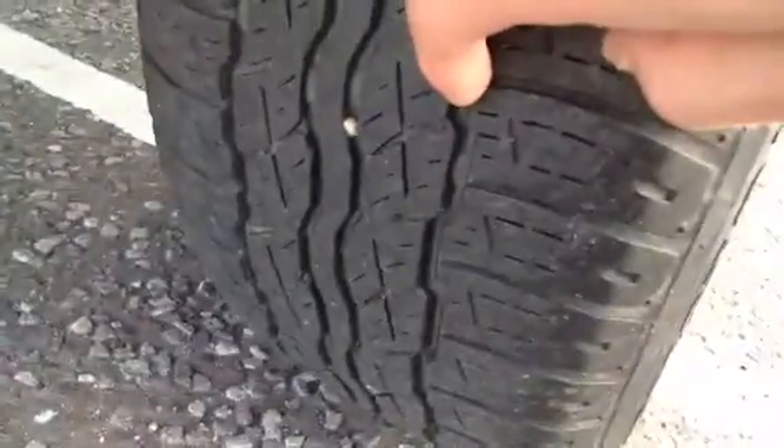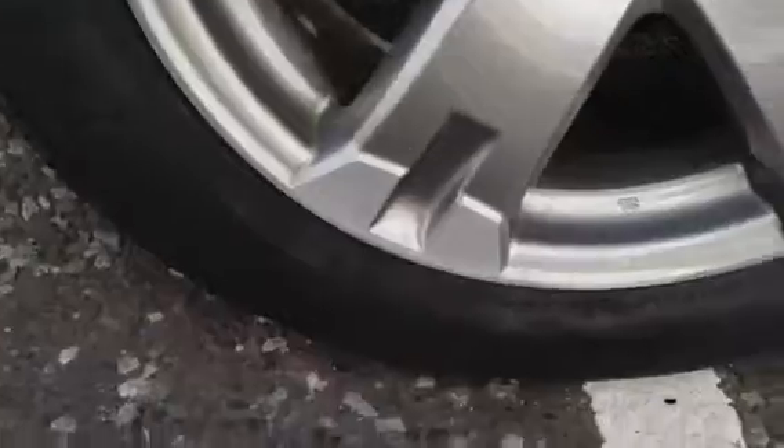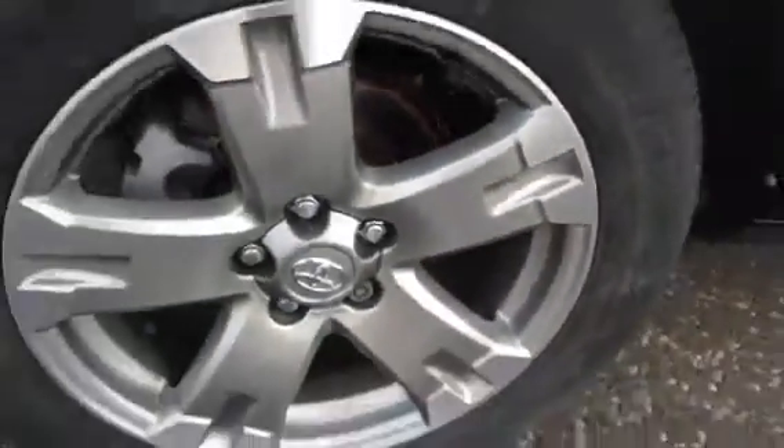The door edge looks fine on the rear door, and the rear arch appears to be in good condition. The same with the rear quarter. Rear tyre looking at around 3mm of tread. The offside rear alloy is again in good condition — no kerbing or any scuff marks, nice clean alloy.